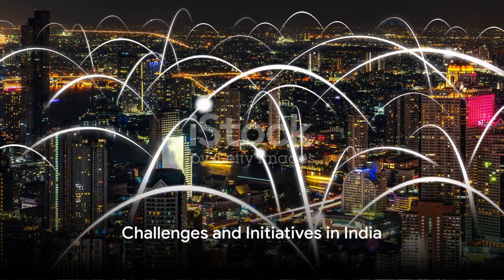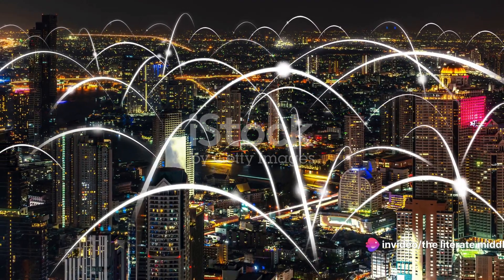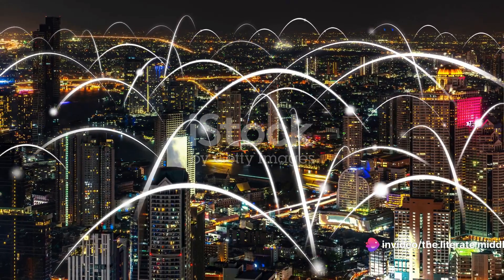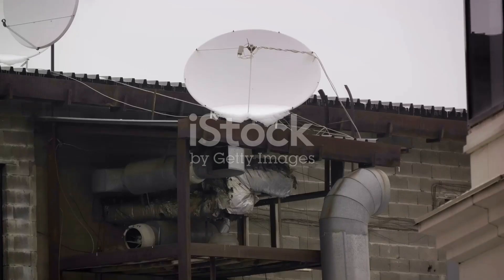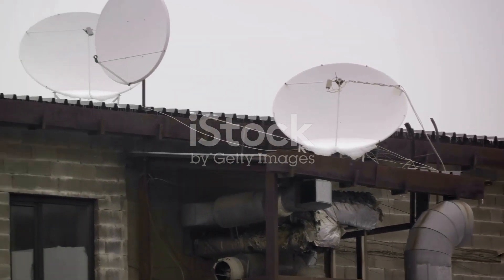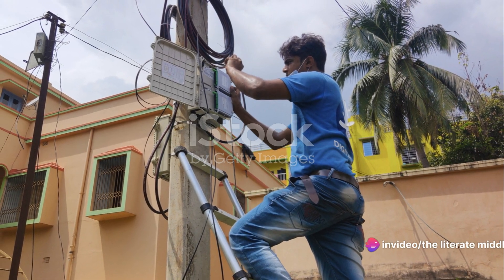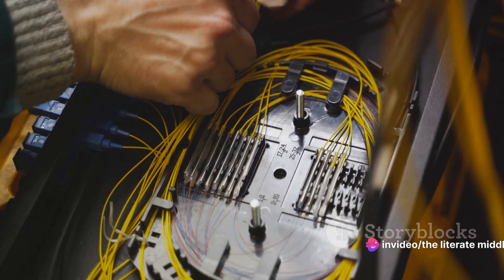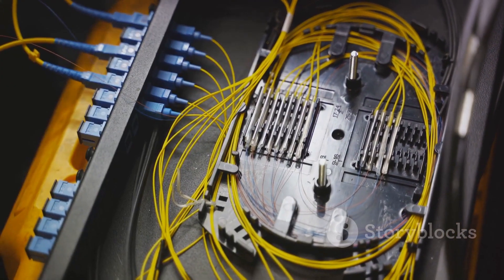In India, the internet works in much the same way. However, due to the country's vast geographic diversity and population, the implementation of internet infrastructure presents unique challenges. For instance, in remote and rural areas, providing connectivity can be difficult. However, initiatives like the BharatNet project aim to bring high-speed internet to every corner of the country, bridging the digital divide.